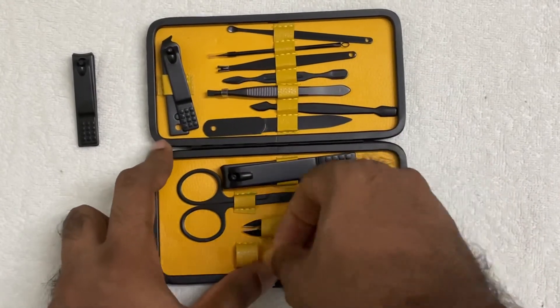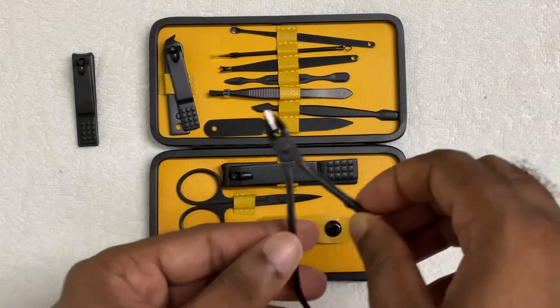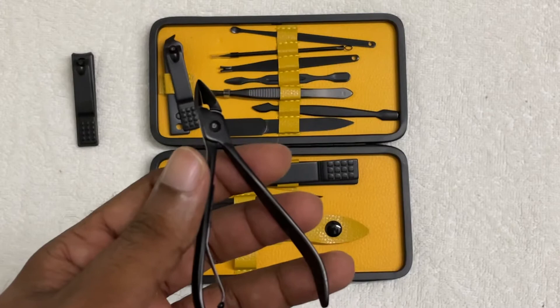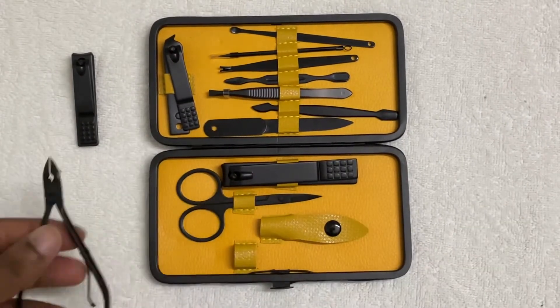They have given a button also — that's too good. You can easily pull it out. This item is a nail clipper, so somebody who needs to do nail clipping activity can do that.